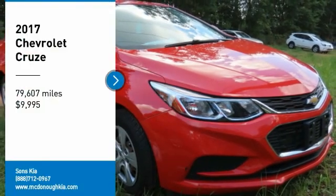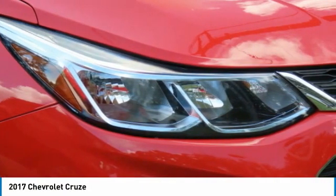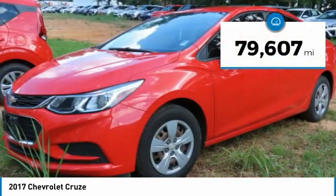Stop by and take a look at the 2017 Cruze. The Cruze blueprint calls for more than you'd expect and is priced below $10,000. This vehicle has less than 80,000 miles.